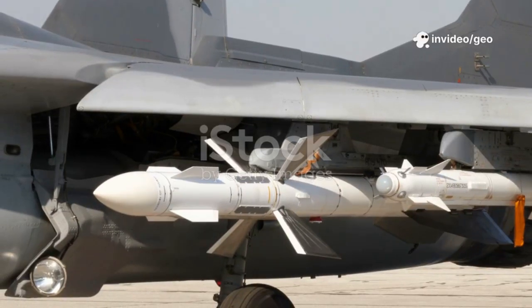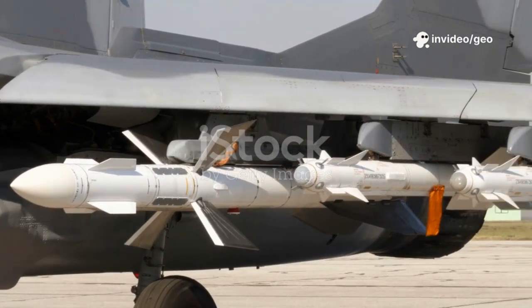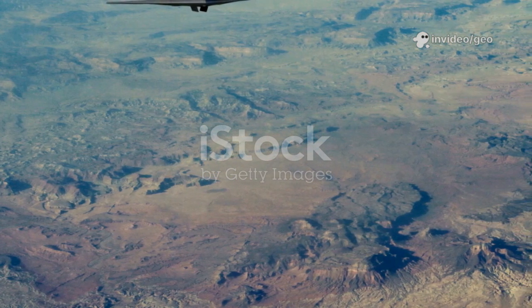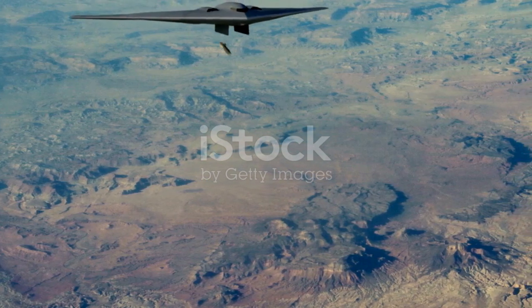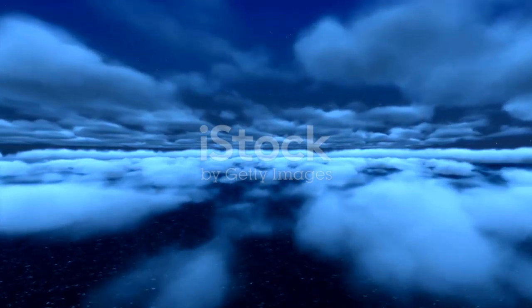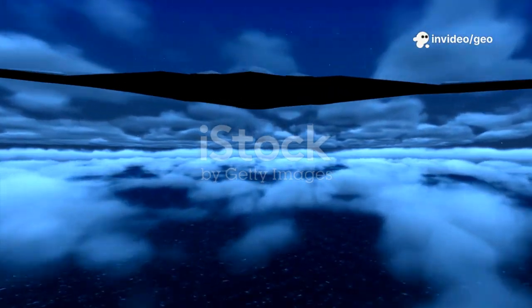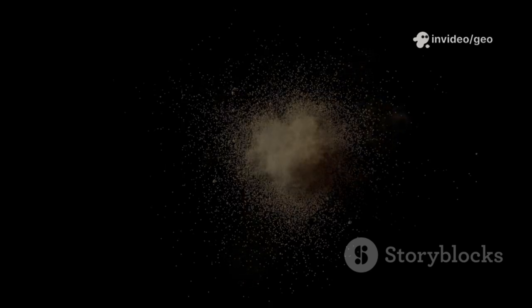Let's talk weapons. The B-2's weapon bay is like a Swiss army knife of destruction. One of its most feared weapons is the GBU-57 Massive Ordnance Penetrator. Imagine a bomb that weighs 30,000 pounds and can drill into mountains or thick concrete bunkers before exploding — that's what we call a bunker buster. It doesn't explode on the surface; it goes inside the target first, and then boom.